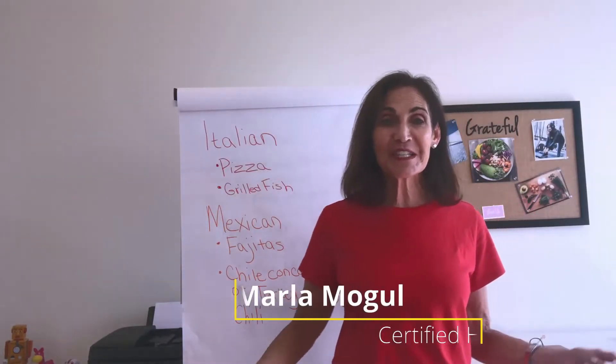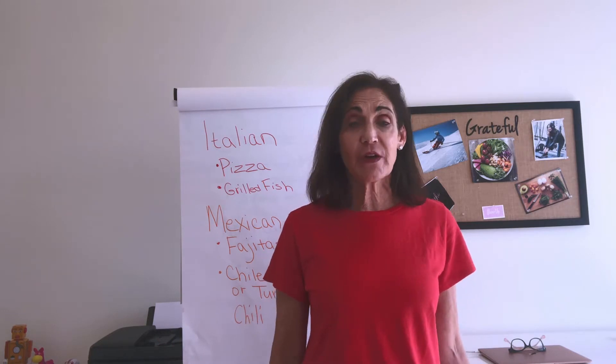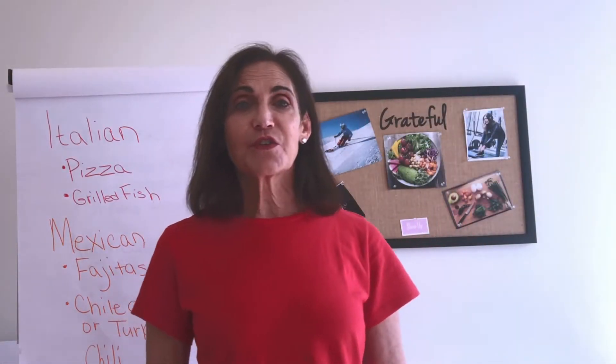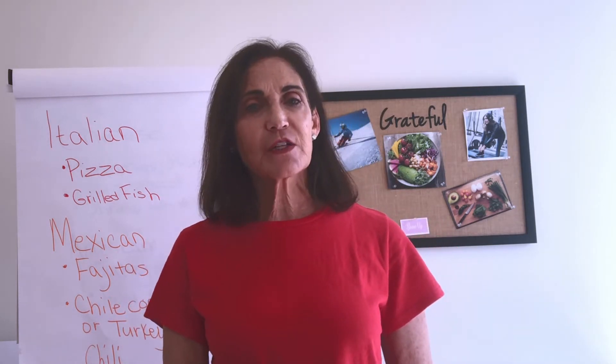Hi, it's Marlo with Diabetes Made Simple. You may be wondering if it's safe for diabetics to get meals for takeout and delivery. The answer is yes. I would recommend delivery so you don't have to risk going out of your home. I'm going to give you some tips to consider for extra safety.